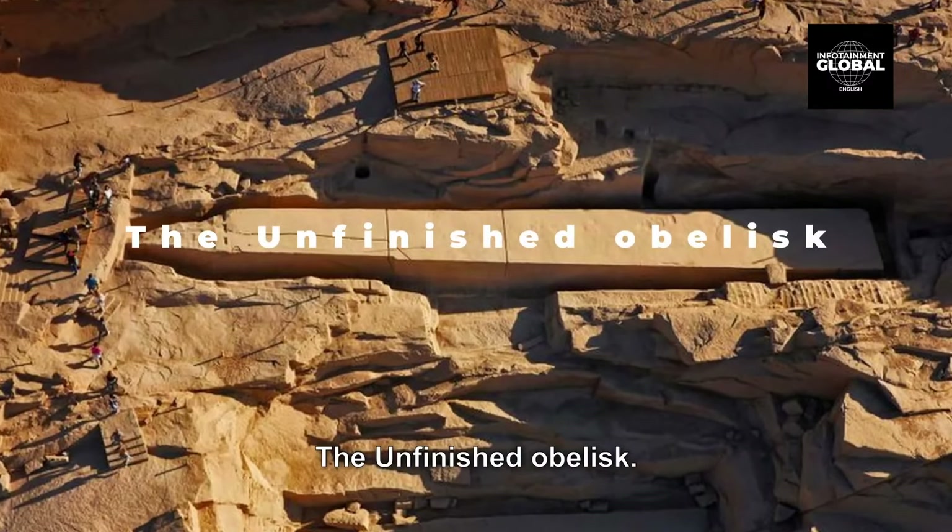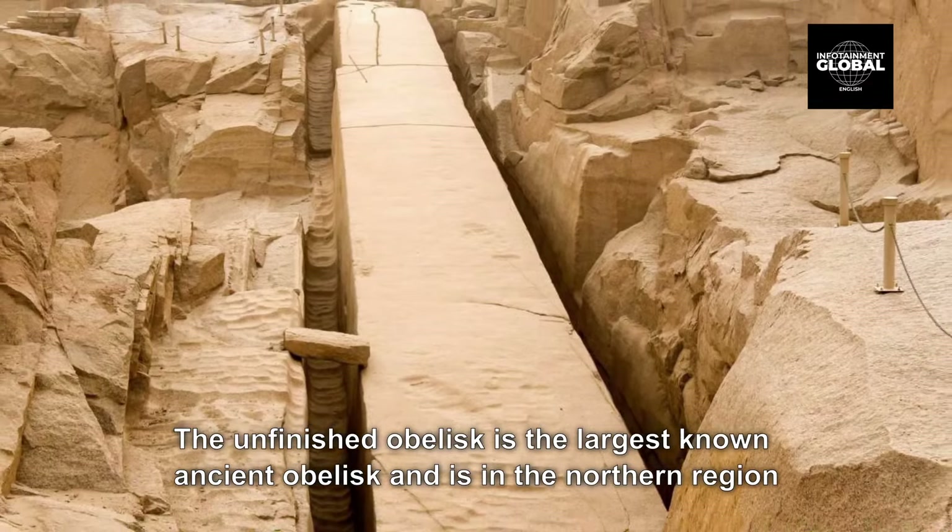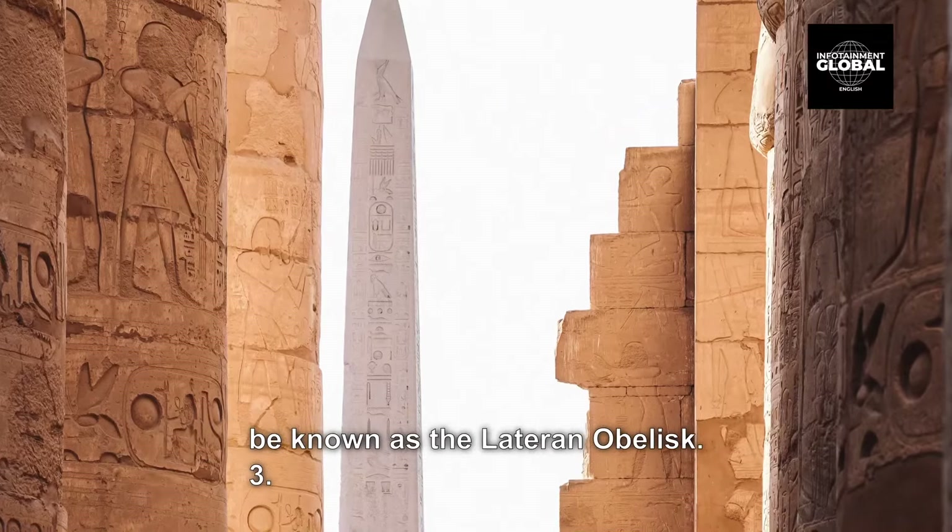2. The Unfinished Obelisk. The Unfinished Obelisk is the largest known ancient obelisk and is in the northern region of the stone quarries of ancient Egypt in Aswan, Egypt. It was studied in detail by Reginald Engelbach in 1922. The obelisk and wider quarry were inscribed on the UNESCO World Heritage List in 1979, along with other examples of Upper Egyptian architecture, as part of the Nubian monuments from Abu Simbel to Philae. Its creation was ordered by Hatshepsut, 1508–1458 BC, possibly to complement what would later be known as the Lateran Obelisk.